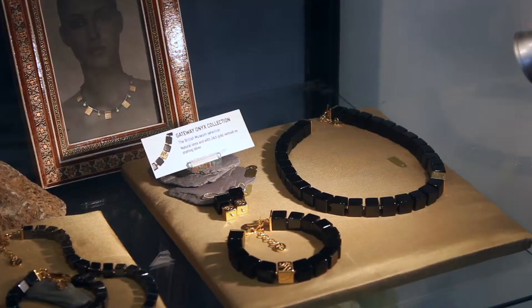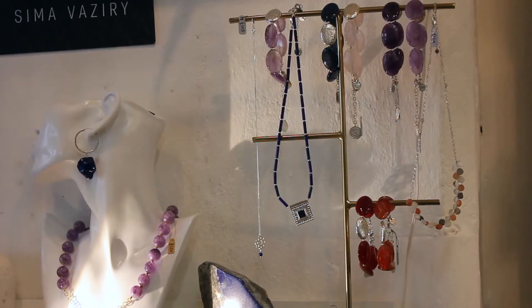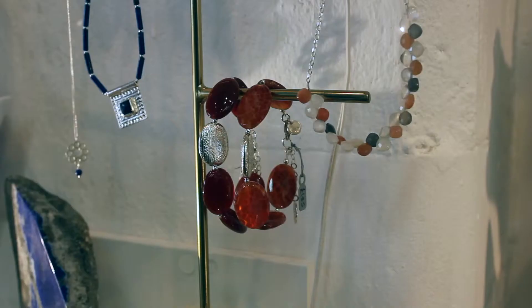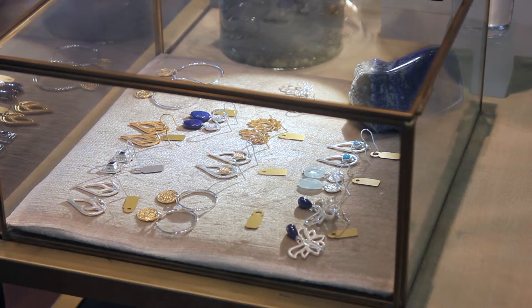My work is inspired by Afghan, Persian, and Middle Eastern art and architecture. Everything is handmade and I work for the British Museum as well, so I have a permanent collection at the British Museum which represents that part of the world. I make a very limited collection, so I think I'm quite unique.